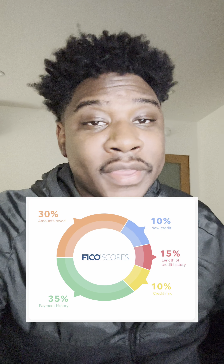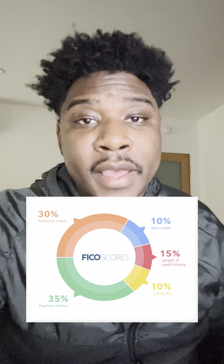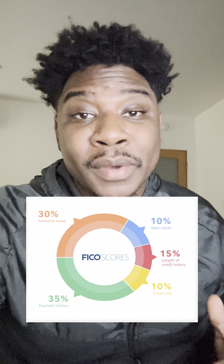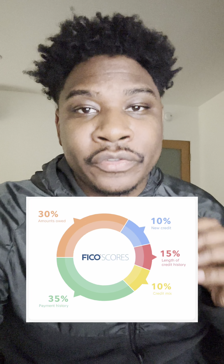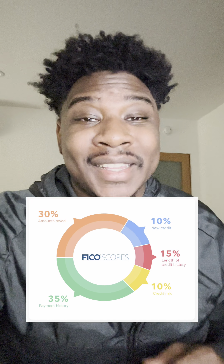Number two, coming in at 30% of your credit score, is the amounts owed — you can think about this as utilization. Utilization is essentially how much you owe versus how much your credit limit is. For example, if you have a $1,000 credit card and you owe $100, you have a 10% utilization.